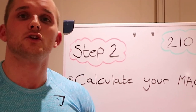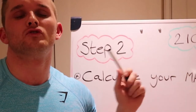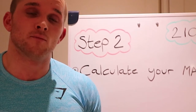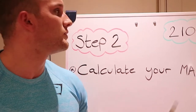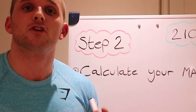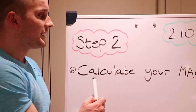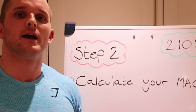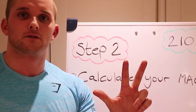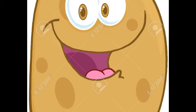So 2,105 calories is my target daily intake for weight loss on training days. If I take a rest day — which I highly recommend — I'd reduce that by 300 calories. Step 2 is to calculate your macros. Macros are broken down into three parts: protein, carbohydrate, and fat.